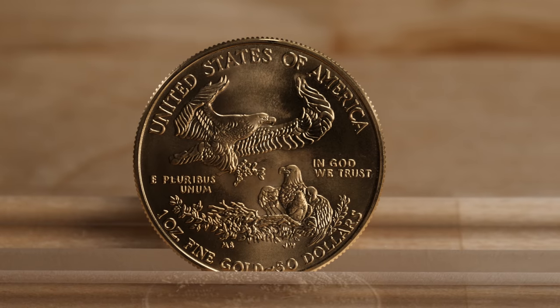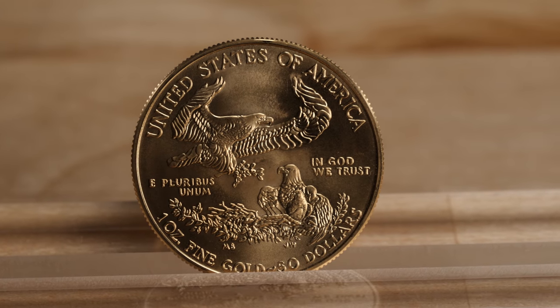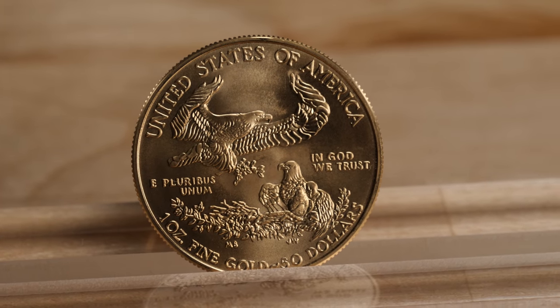Authorized by the Gold Bullion Coin Act of 1985, President Ronald Reagan signed into law that these coins are offered in one-ounce, half-ounce, quarter-ounce, and one-tenth-ounce sizes to accommodate any budget.